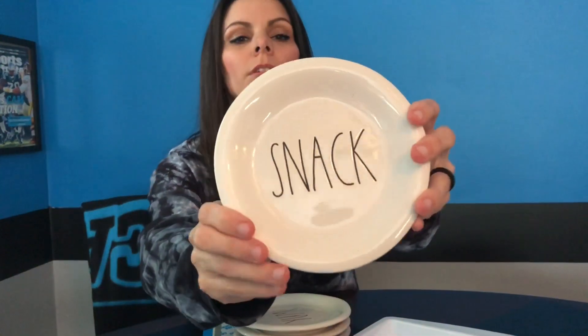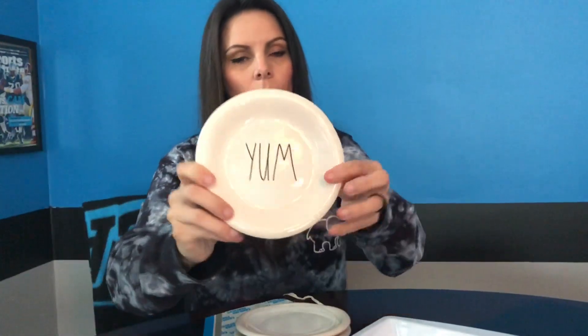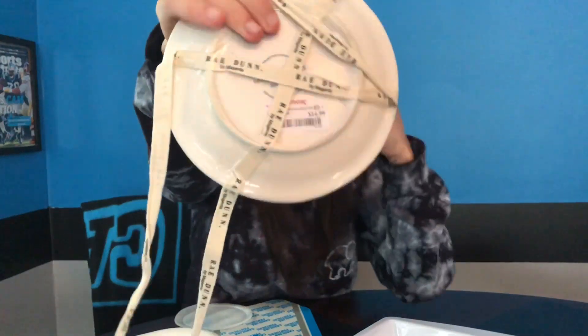Yesterday we found these not at my TJ Maxx but one in Charlotte, a little further away. I just happened to walk in and they were still in the box. If you're a hunter you usually know what Ray Dunn boxes look like, so you can sometimes tell what's inside. I didn't know exactly what was in this particular box, but it's the new rounds. They say 'Snack,' 'Yum,' 'Taste,' and 'Eat.' I still need to wash them and the set was $14.99.